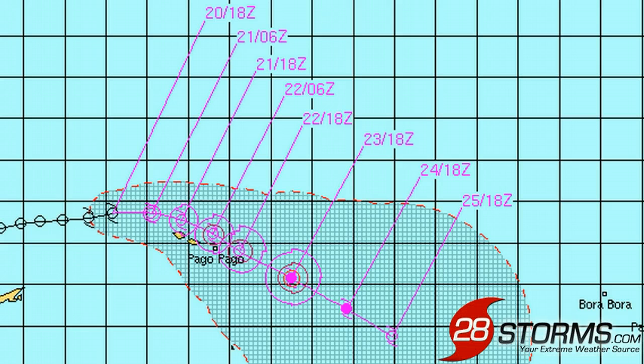It is 2pm Sunday, January 20th in American Samoa, and we are closely monitoring tropical cyclone 10P approaching from the northwest. Based on the latest information from the US Joint Typhoon Warning Center, maximum sustained winds are 35 knots, but those winds are forecast to increase to near 50 to 55 knots as it makes its closest approach to the islands.